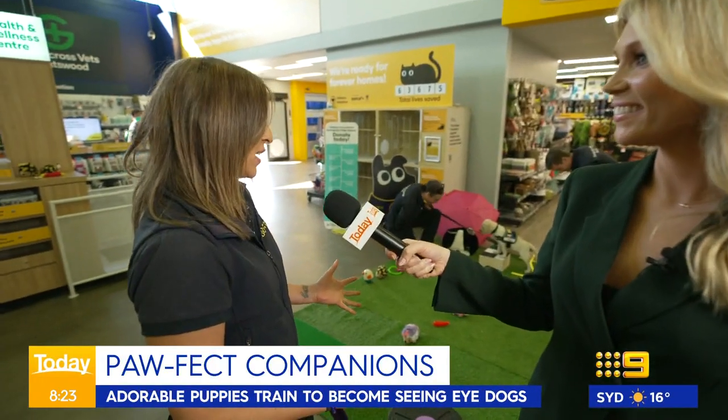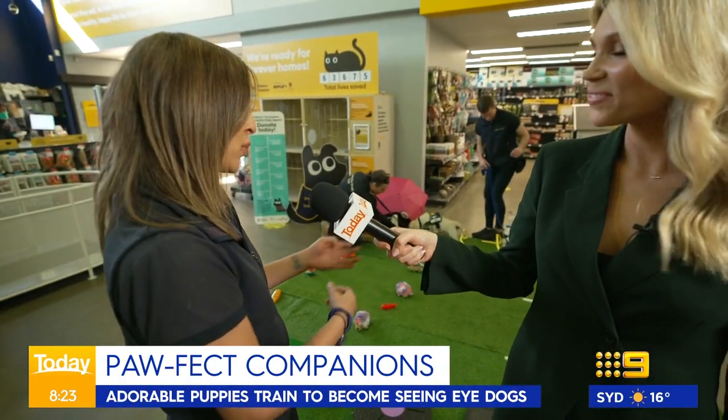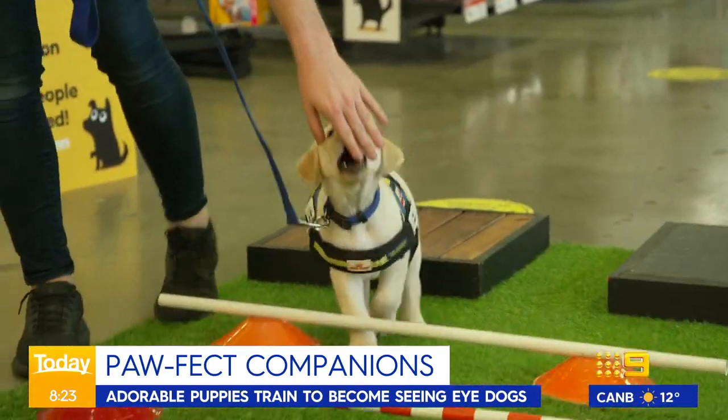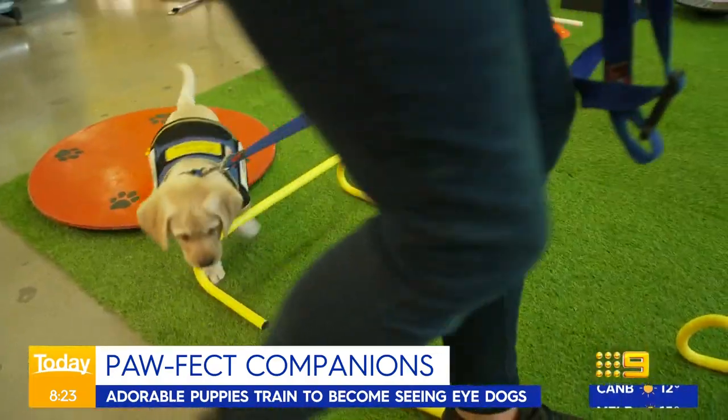What do they learn? They're learning confidence and the ability to work with a handler. With the ladders, it's all about what we call proprioception — their ability to remember they've got back legs and pick them up, which is really helpful when they're guiding someone to know where they are.